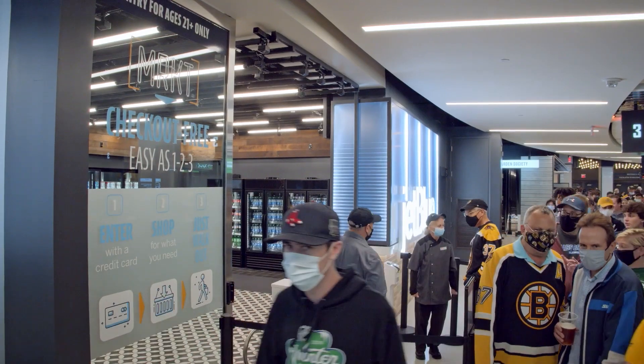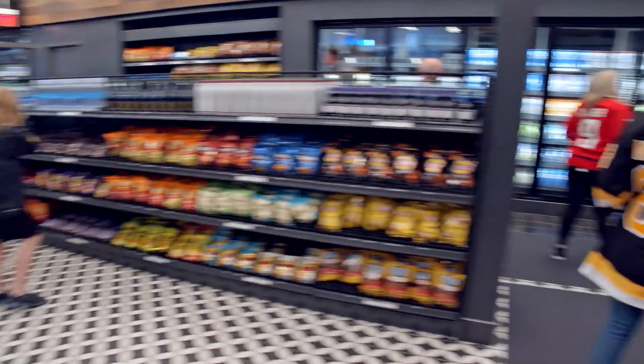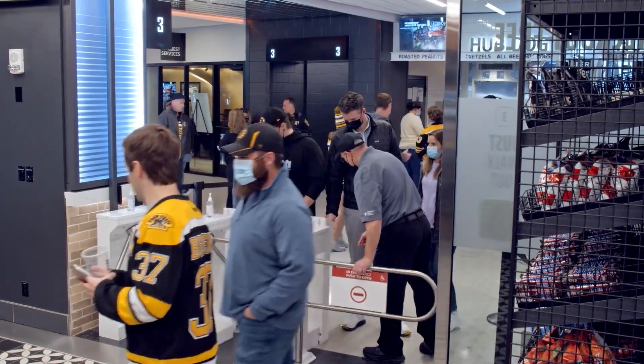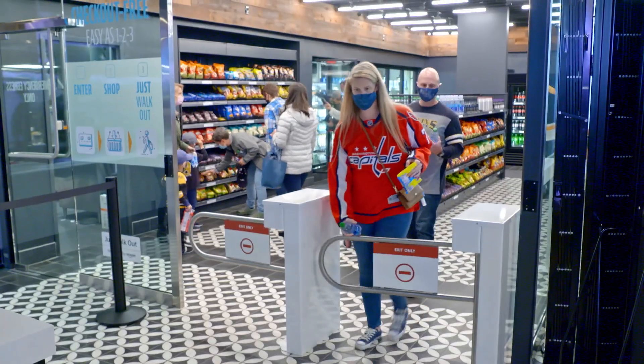We have two market stores at TD Garden. The market stores are powered by Amazon's Just Walk Out technology — both wonderful fan amenities. The fan walks up, dips their credit card, walks in, grabs whatever food and drink they'd like, and is able to walk out. It's a very quick, frictionless, and fast experience.